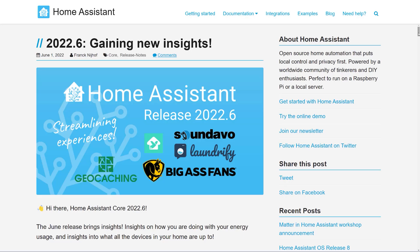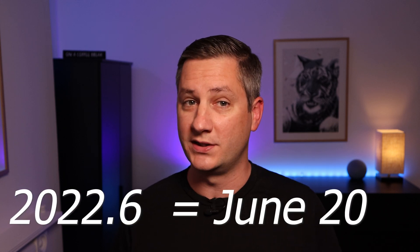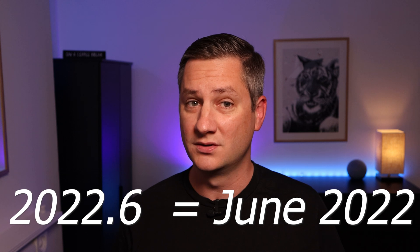If you're new to the world of Home Assistant, you may not know that a new version gets released on the first Wednesday of every month, and that the versions are named by the year and month in which they're released. So today we're getting access to the 2022.6 release, which is the June 2022 version, because June is the 6th month. Let's take a deeper look at what's new.